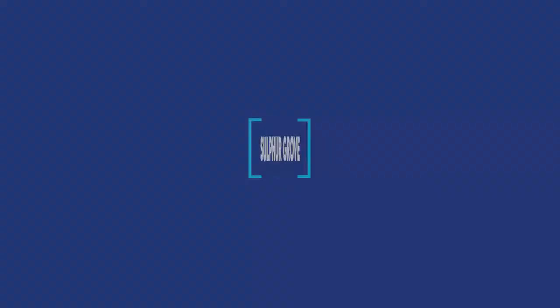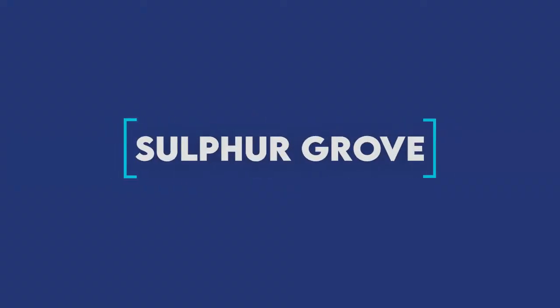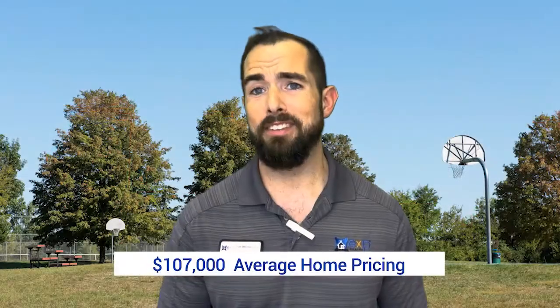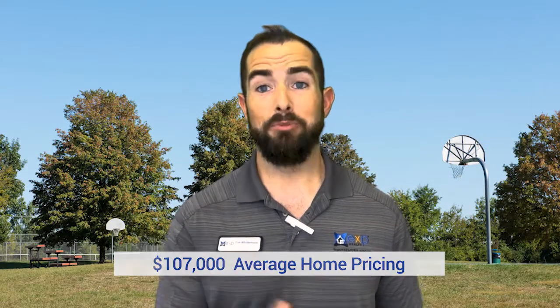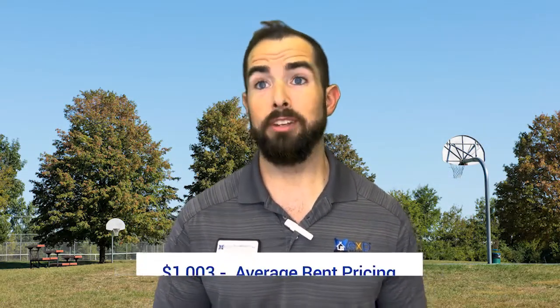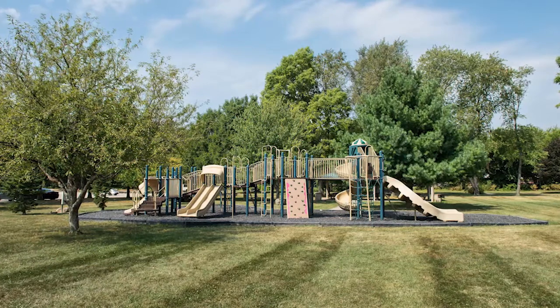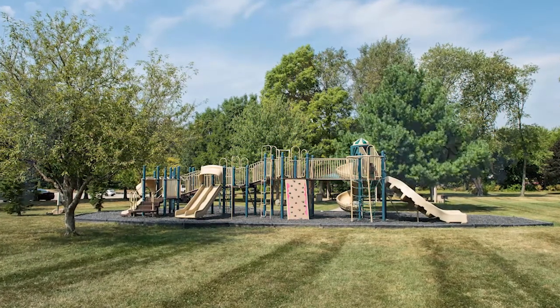Next up is Sulphur Grove. Home prices there are around $107,000 and rents are around $1,003. You'll find medium single-family homes and small to large apartment complexes. This is the area that encompasses the Gary Sherman Park, which is a pretty nice spot to go out and hang out in.